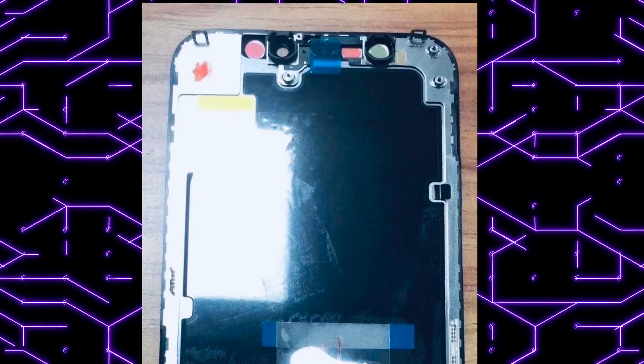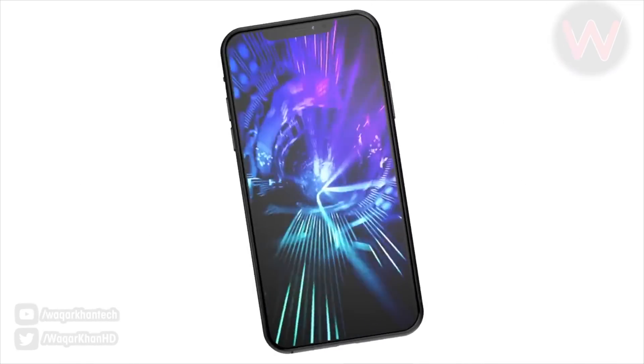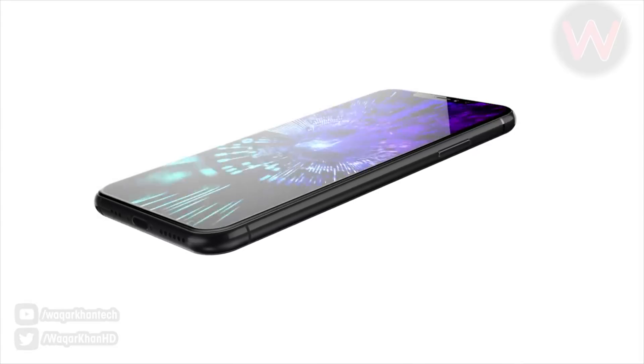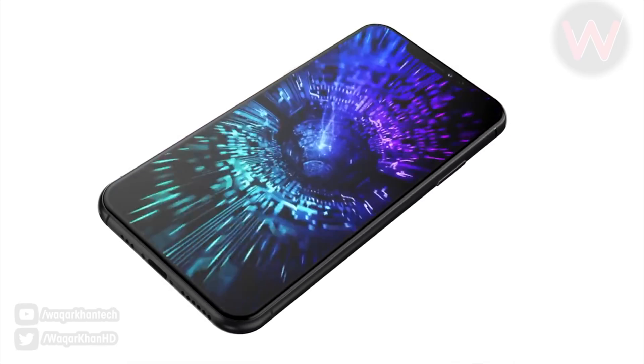The leaked display part has confirmed the size of the notch, and it will matter for people who want the most bezel-less design and higher refresh rate displays. The 2020 standard for a flagship smartphone is a 1440p 120Hz display. We have it from Oppo, OnePlus, and Samsung — all the major players have this, with the punch-hole design.